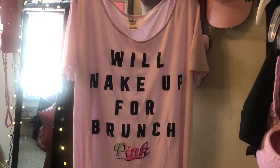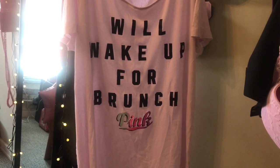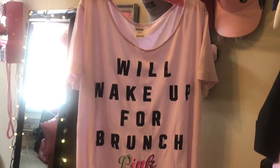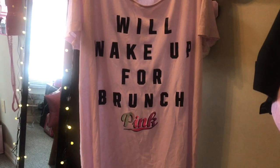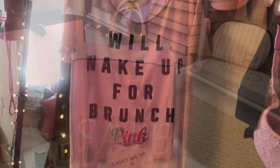With that same reward, I picked up this sleep shirt. It's so comfy, it's really oversized, and it says 'We'll wake up for brunch, Pink' with little unicorn colors in the pink. I love this shirt. It's so comfy and I got it in a size large.